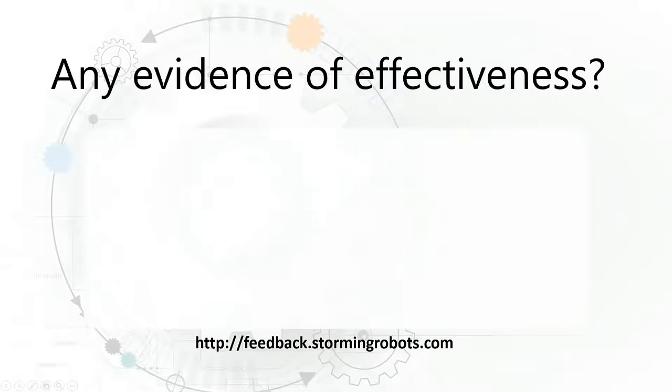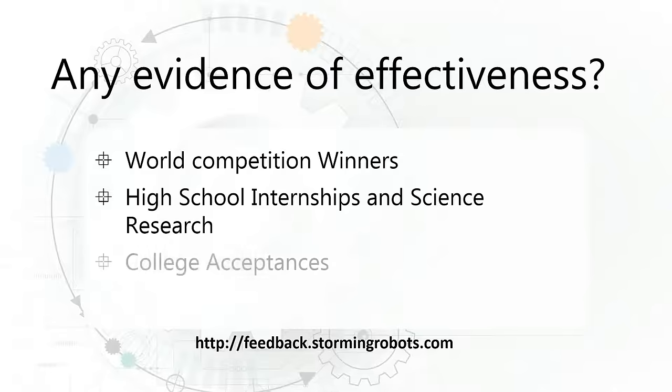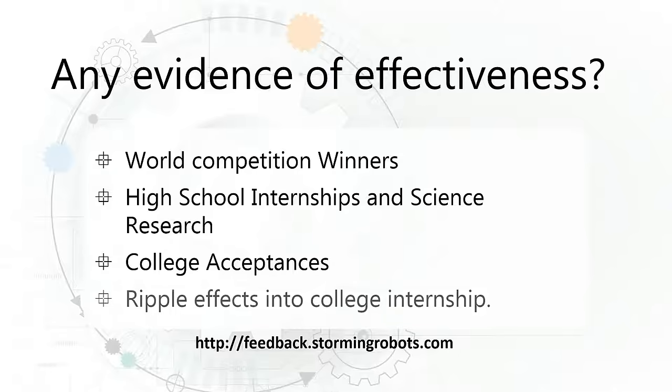The effectiveness of our program is truly demonstrated through the success of our students and the feedback from our alumni and parents. Several of our students have competed and won at world competition levels. Some of our high school students have also received internship and science research opportunities, such as those offered by NASA. It is also seen through the colleges and universities our students are accepted to, as well as the internship opportunities they receive, even as freshmen.